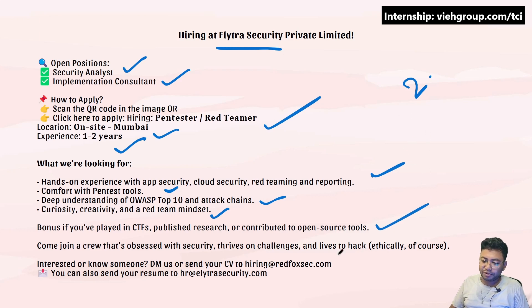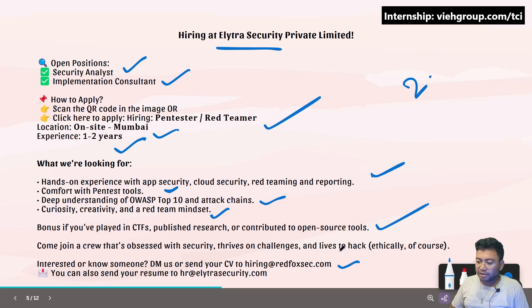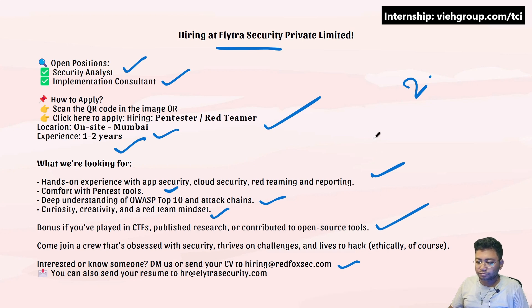The mail ID is hiring@redfoxsec.com, on which you can drop your mail. Alternatively, you can send your resume to hr@elitrasecurity.com. That's what you can do for this opening.